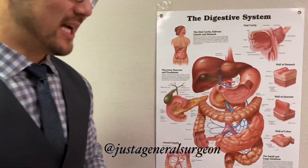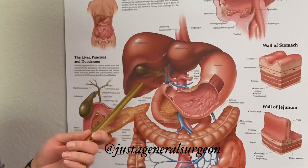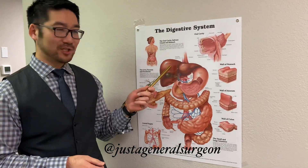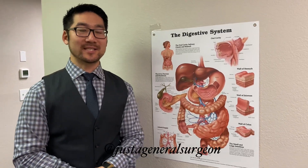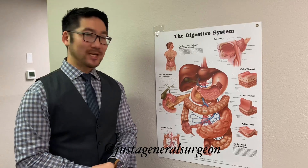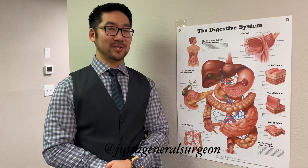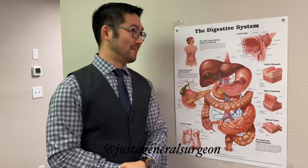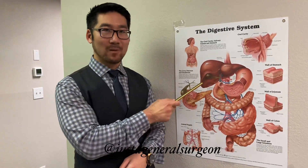Let me start by going over the anatomy of your gallbladder. This is your gallbladder. The main function of the gallbladder is to store bile. Bile is a solution made by the liver and its function is to help break down and digest fats in your diet. Sometimes gallstones can form in the gallbladder, which is usually caused by an imbalance of one of the many components that make up bile, and that precipitates out of solution and forms a stone within the gallbladder.